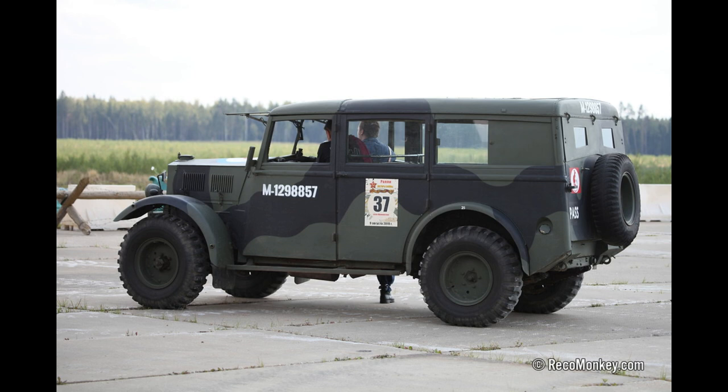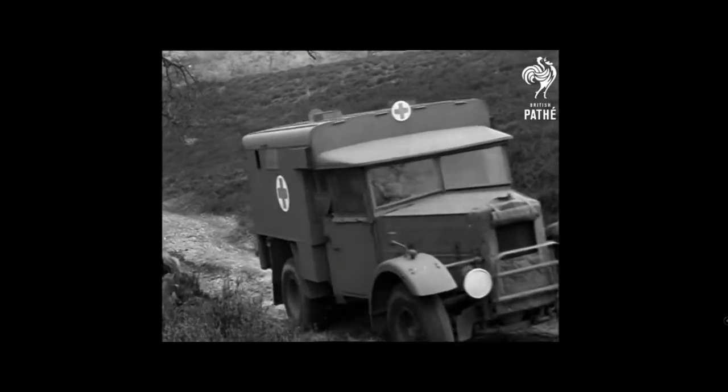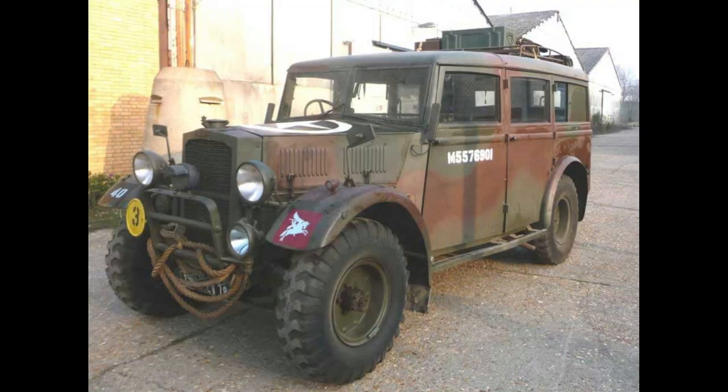The Humber Box was therefore produced in several models: an eight-man transport vehicle, a reconnaissance vehicle, a military ambulance, and an officer's command car fitted with an independent front suspension.